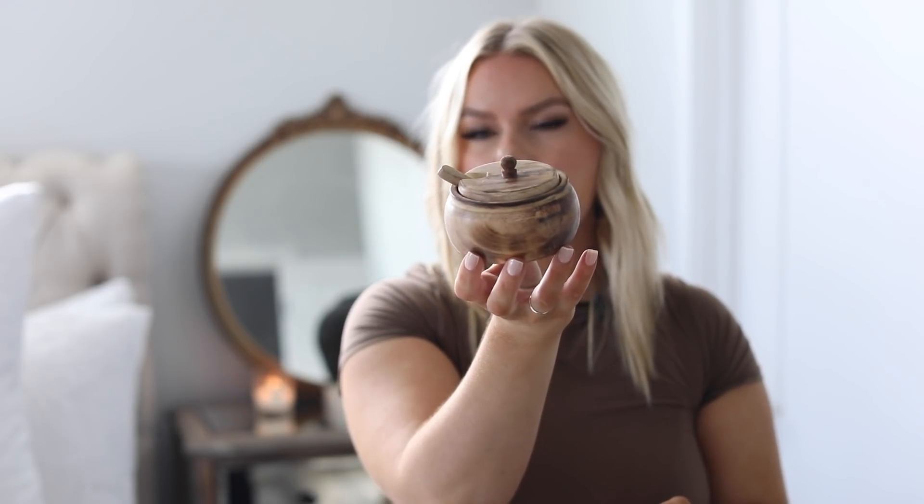I'm also working on a client's home that has a coffee bar, and I found this cute little sugar bowl on Amazon — perfect for a coffee bar setup. You could swap out the spoon for a gold, silver, or black one. You could also use it for finishing salt. I just thought it was adorable.